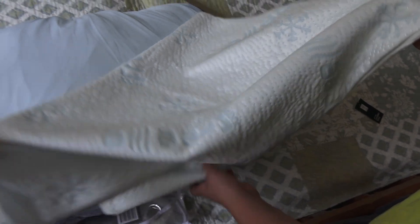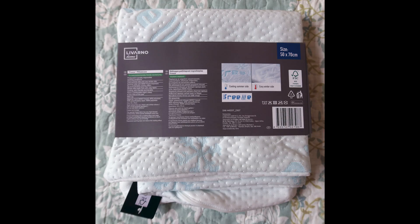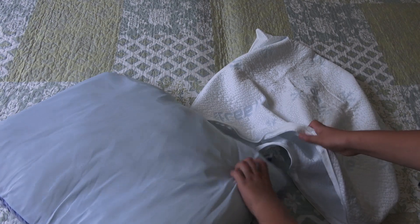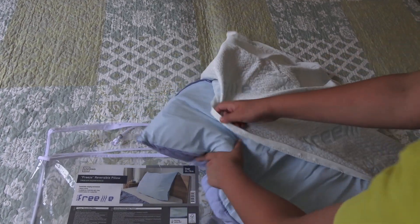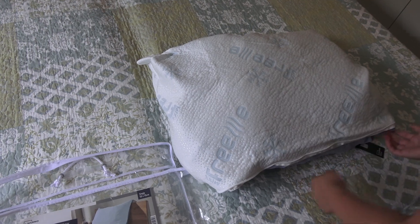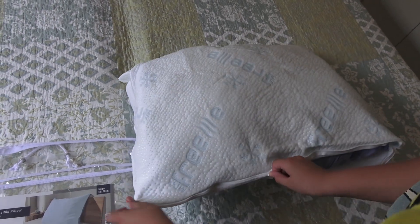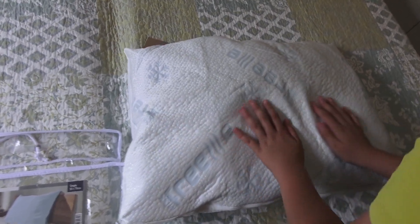Now let's put on the pillowcase. This is the front side, so let's put the pillow in. You open here and put the pillow in like that — which is not something I'm used to, because on other pillows the opening is on the other side. So that's something interesting. Close it up — I am sleeping good!